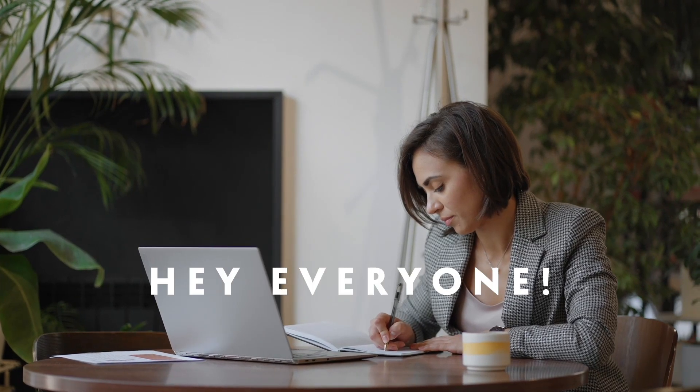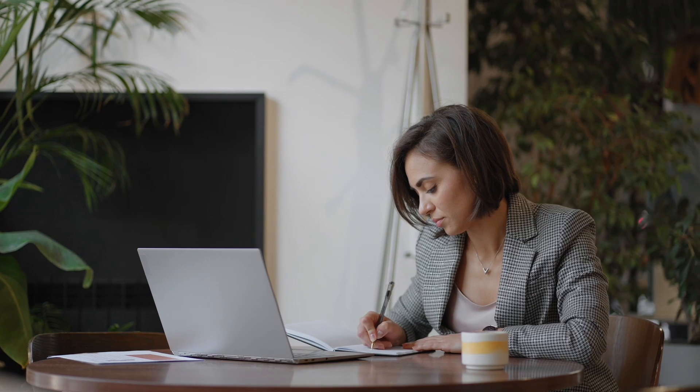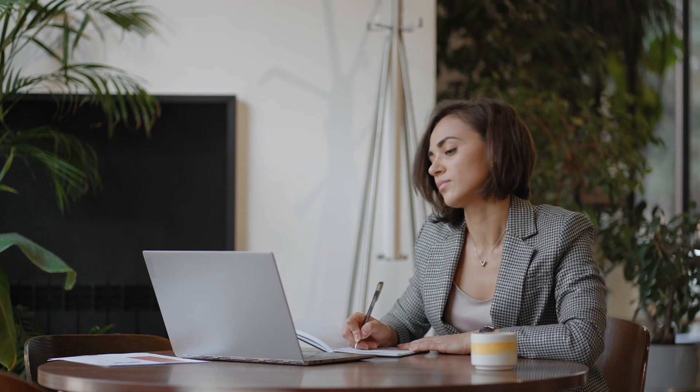Hey everyone! If you've ever struggled with juggling documents, spreadsheets, and presentations across different devices or platforms, you've probably felt that pain of switching between multiple apps. But today, I want to talk about a solution that really simplifies everything — WPS Office.